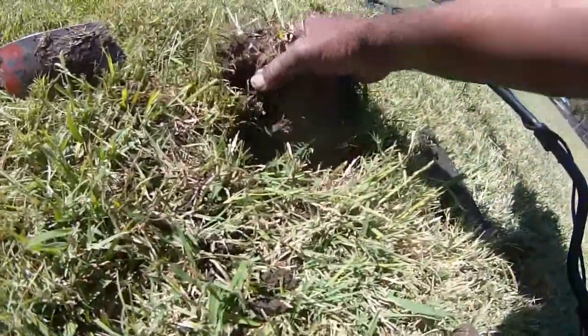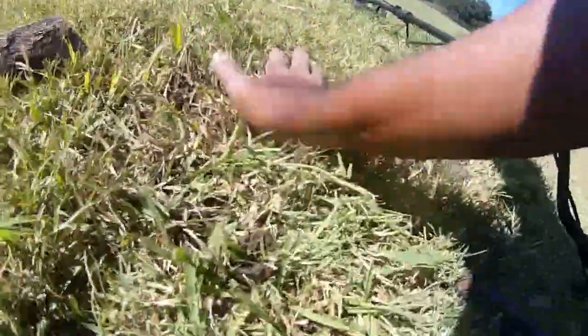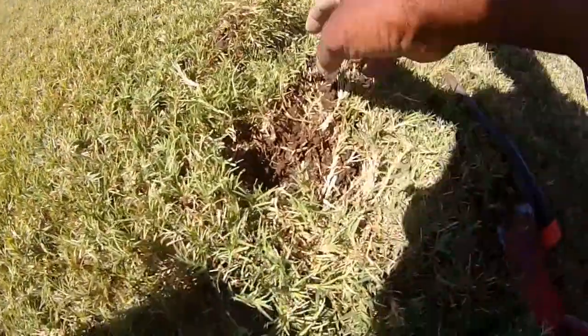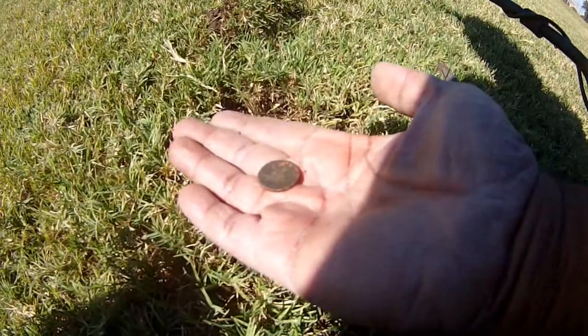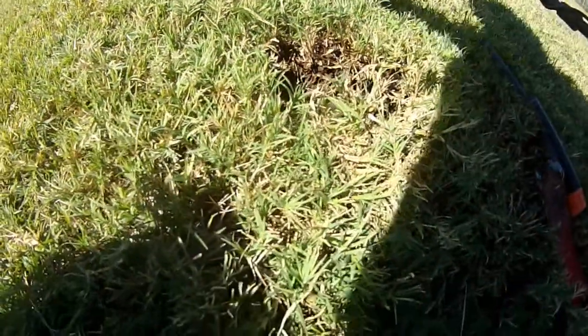On a mid-tone hot streak of sorts — I got another nickel, two nickels in a row. This one's about four or five inches down, not that deep. I don't know why I missed it with my other detectors, but the Nocta did pick it up.